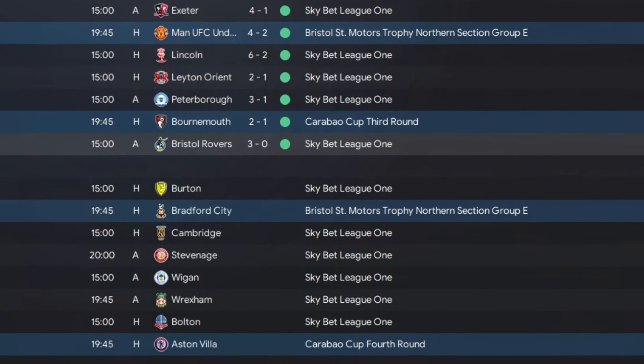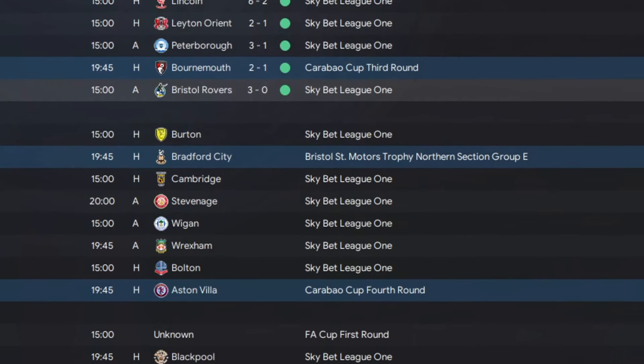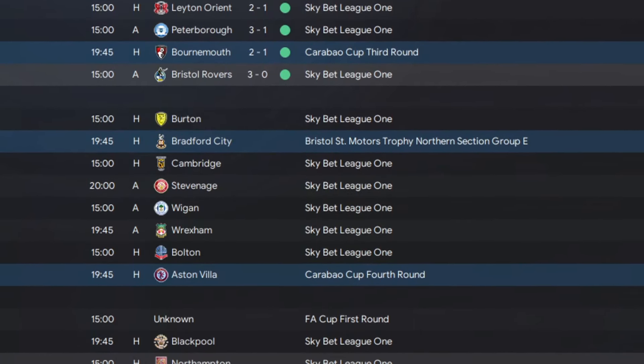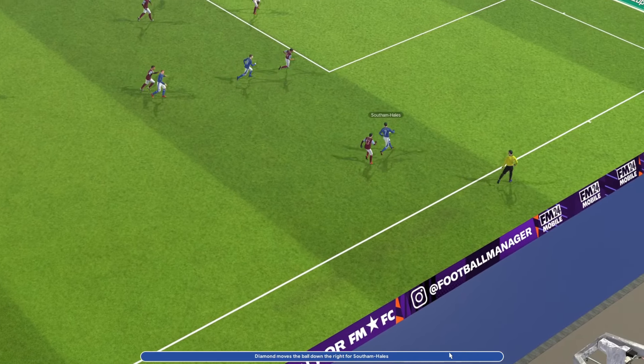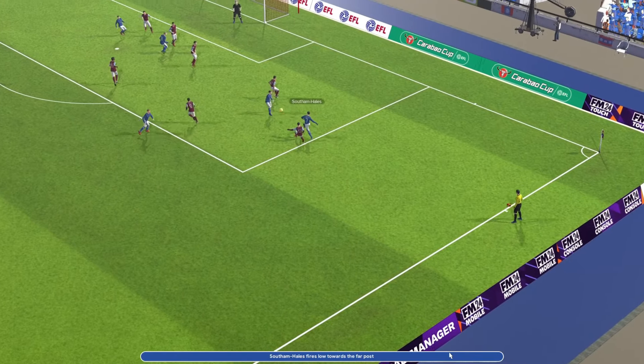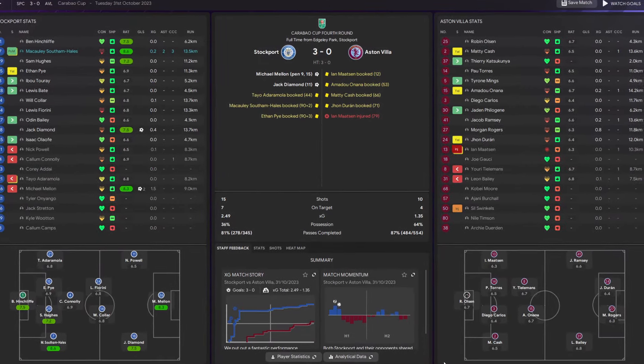In the Carabao Cup, knocking out Bournemouth is excellent. We've only got Villa in the fourth round - it's going to be a tough tie, but I believe we can do it. And we only went and knocked out Villa, beating them 3-0. Melon was great, got himself a brace, and when you look at the stats I think we were good for it other than possession.